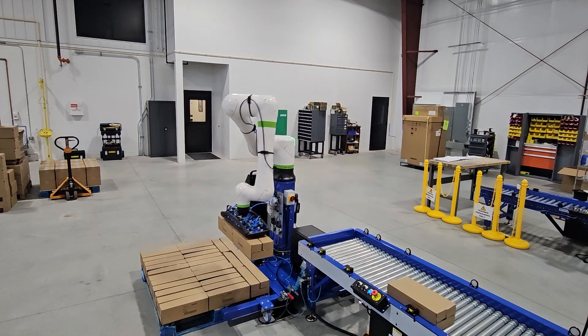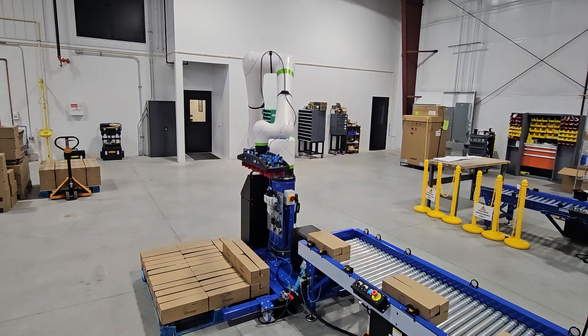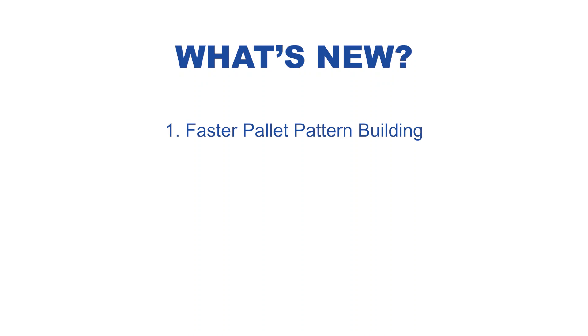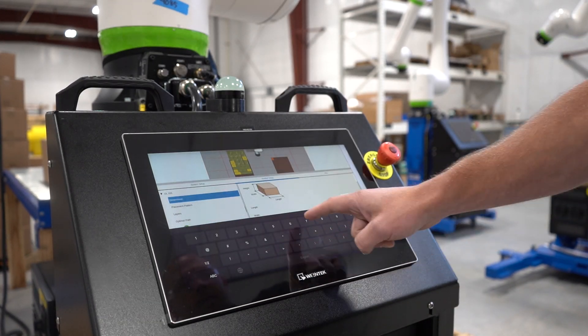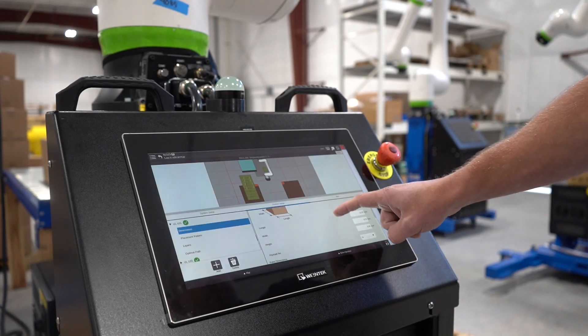Zeta Group's Hermes Mobile Cobot solution now comes standard with FANUC's newly released Pallet Tool 3 software. Operators can now build pallet patterns faster with an improved interface and more intuitive controls. You can now design pallet patterns more efficiently, reducing the time spent on setup.